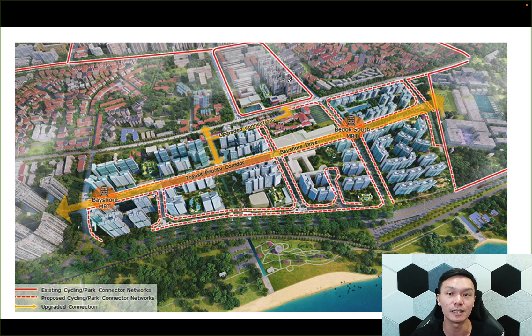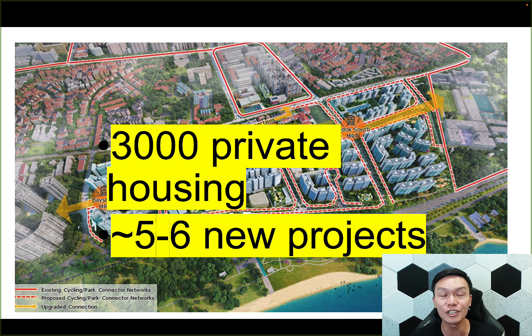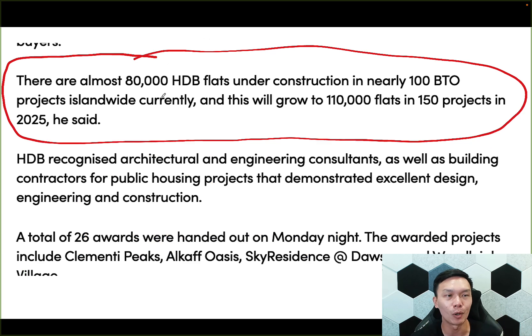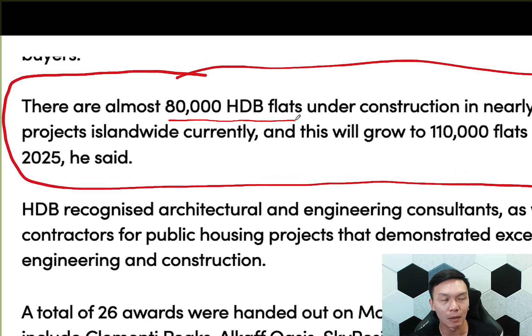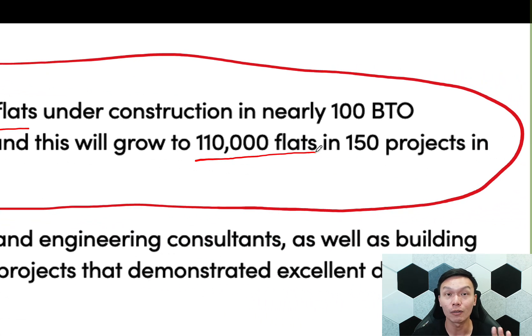That's for HDBs. How about private? We're going to see the remaining units as private housing — over 3,000 units. On top of that, this will mean five to six new launches will happen within just these two MRT stations. So I'm quite excited. I think this is going to really rejuvenate the whole Bedok South and Bayshore area, which has been quite quiet because a lot of activities happen at the East Coast MRT side. I want to highlight one important point: the government has once again reiterated that they are already building about 80,000 more HDBs coming up, and this is potentially growing to 110,000 — the first time I'm seeing HDB going above the original target of 100K.